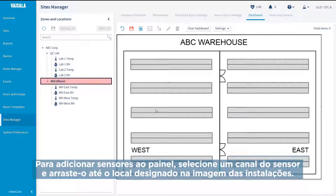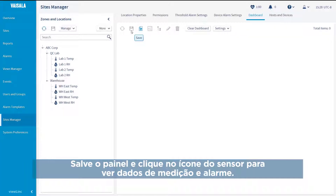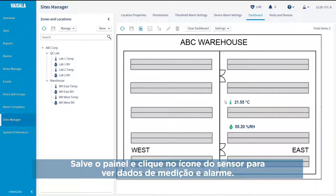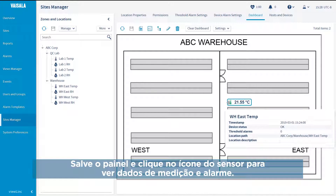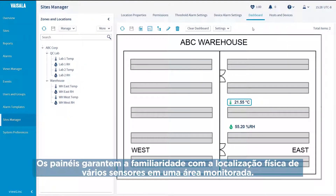To add sensors to the dashboard, select a sensor channel and drag it to its location in your facility image. Save the dashboard and click on a sensor icon to view measurement and alarm data. Dashboards ensure familiarity with the physical location of multiple sensors in a monitored area.